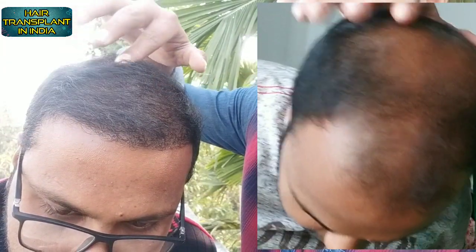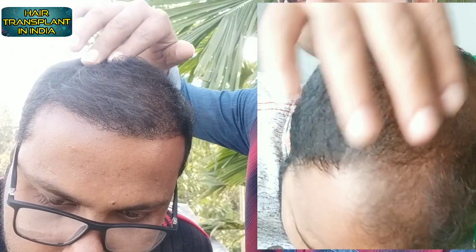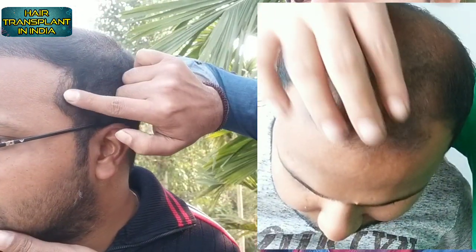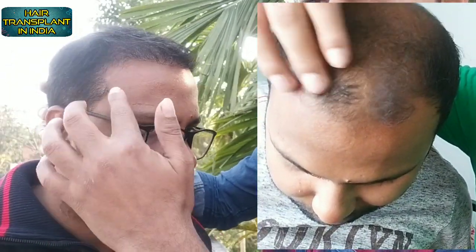This area is completely wet before you. This area is very wet, and this area is also wet. You can see the transplant result in this wet hair condition.